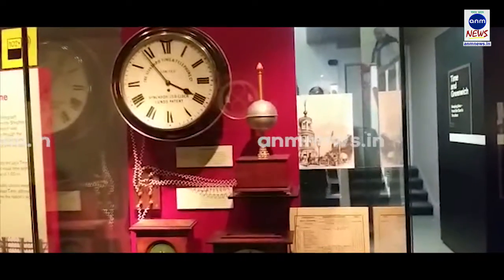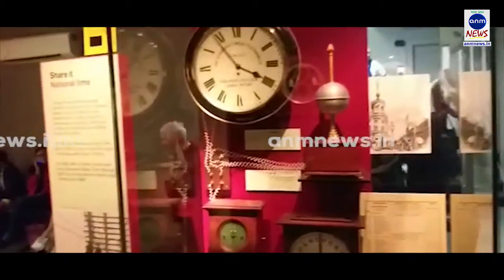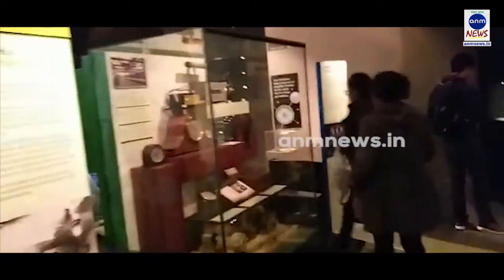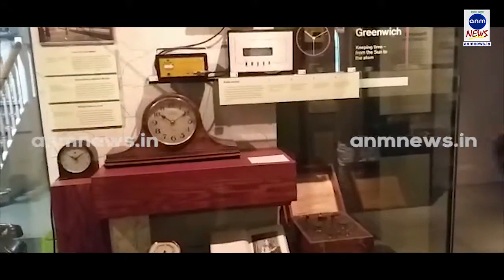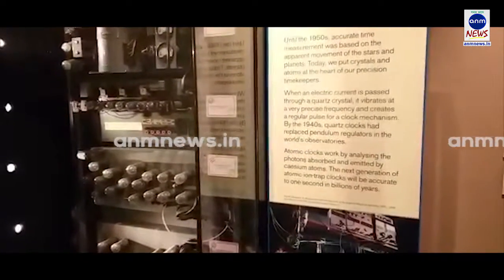John Harrison is credited with making the first clock and establishing the first time zone. As we move around the observatory, we can see different types of clocks and the way John Harrison apparently made those clocks and set up the time zone. It is a historical moment for us here as we take the viewers of ANM News through the Greenwich Observatory.